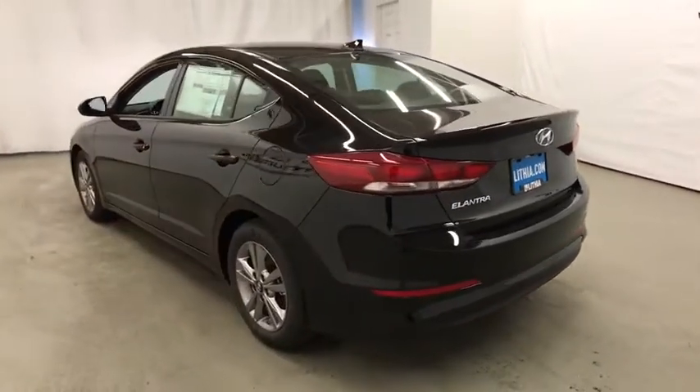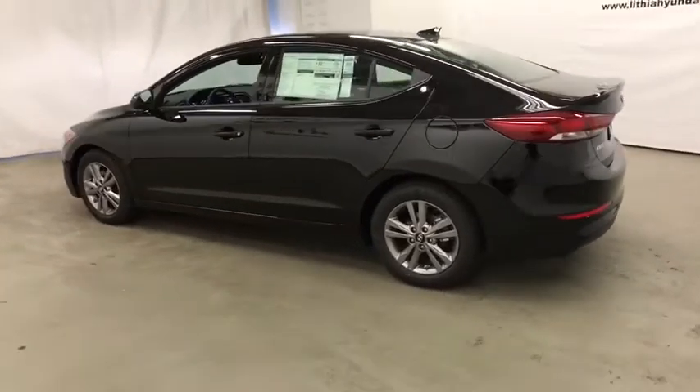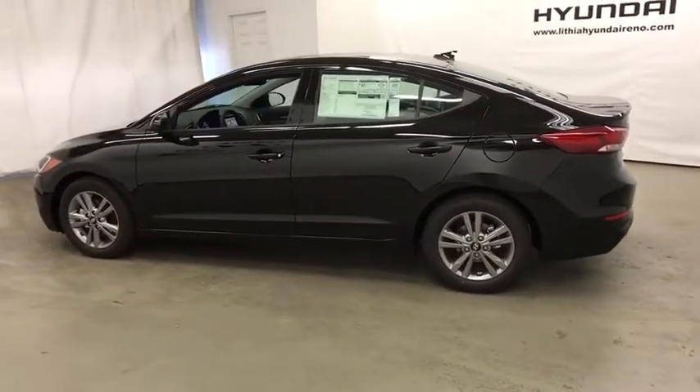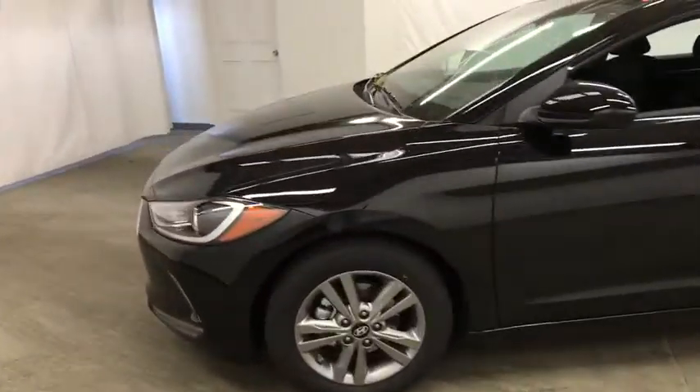ABS four-wheel, universal garage door opener, auto off headlights, AM FM stereo radio, front wheel drive, rear defrost, electronic stability control, child safety locks, trip computer.